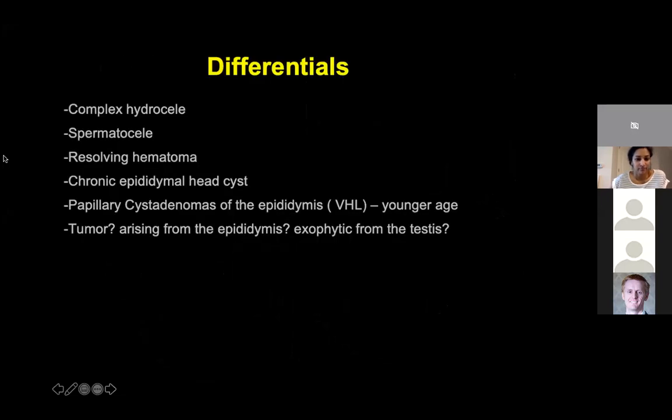The differentials at this point for this history include a complex hydrocele or a spermatocele, maybe a resolving hematoma if there is a history of trauma — there was no history of trauma in this case — a chronic epididymal cyst, something chronic giving the septations, or a papillary cystadenoma of the epididymis seen in younger age group in patients with von Hippel-Lindau, or possibly a tumor given the presence of this thick rind surrounding it. There was no vascularity within that lesion, but the thick rind surrounding it did have some vascularity.